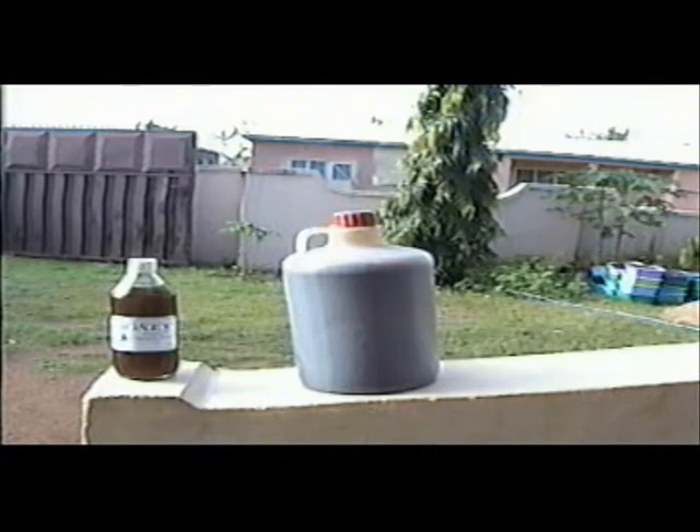Honey that is packaged and labeled in attractive small containers will usually fetch more money than selling the same quantity in larger containers. It takes more time and effort to produce the smaller packages, but both ways of packaging can be good ways to increase income through improved honey production methods.